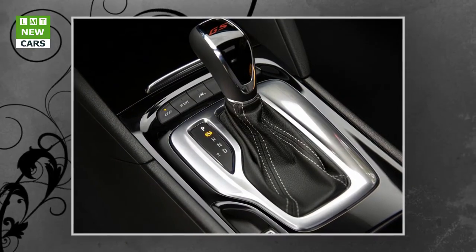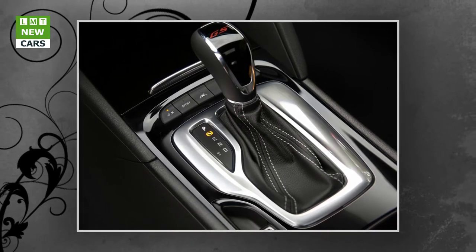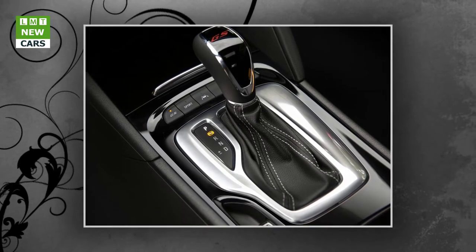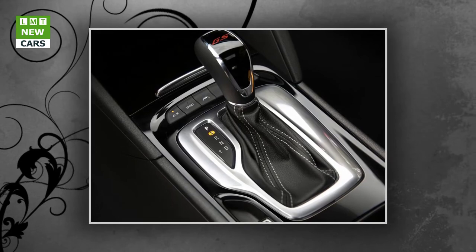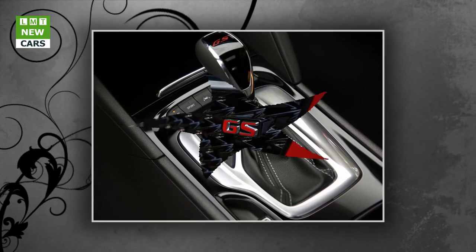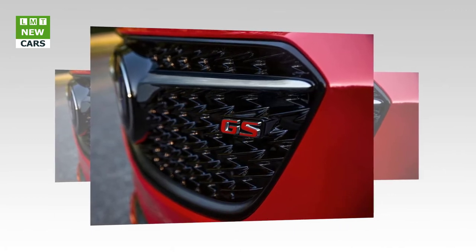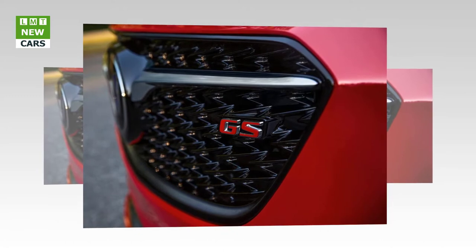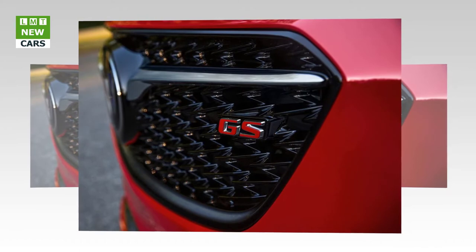The 2018 Regal GS offers a cohesive infotainment experience with an 8-inch diagonal touchscreen and 8-inch diagonal reconfigurable instrument cluster as standard equipment. Apple CarPlay and Android Auto compatibility both come standard. A full-color head-up display is available with an optional Driver Confidence 2 package that also includes front pedestrian braking, lane keep assist with lane departure warning, forward collision alert, and adaptive cruise control with forward automatic braking.